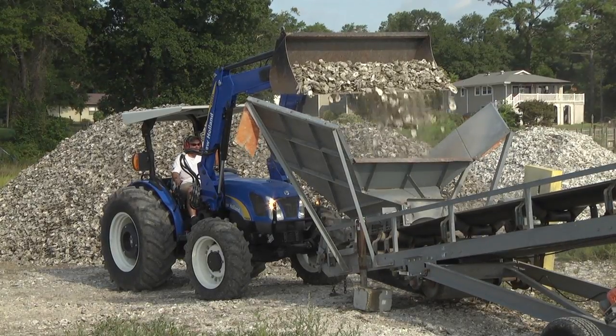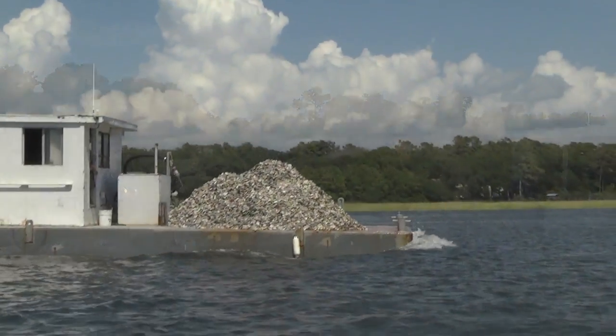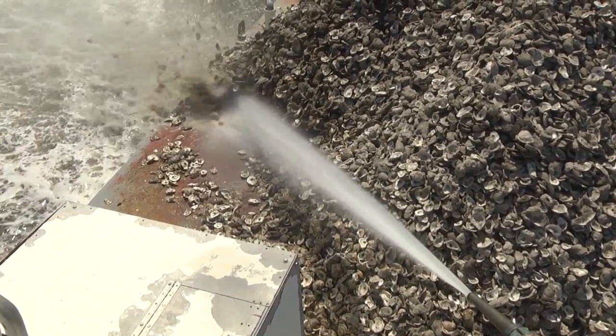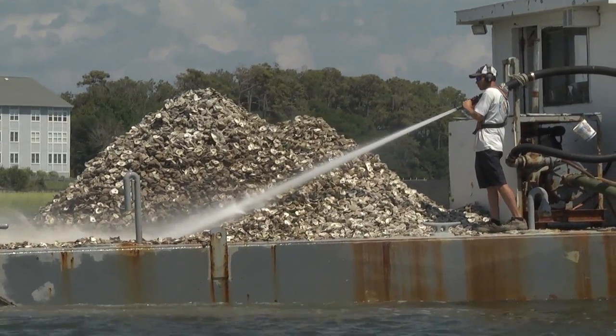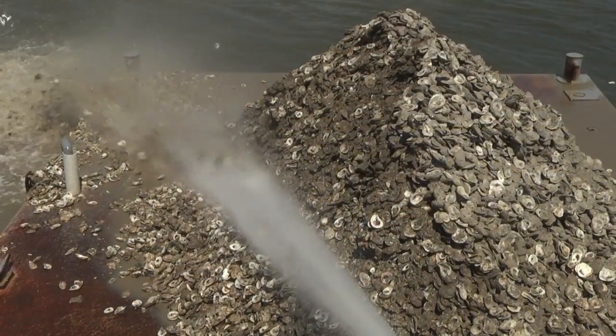The recycled shells are delivered to a holding facility on the coast to cure. Then, just as a farmer plants seeds that grow into crops, the oyster shells are planted in coastal waterways for the next season of baby oysters. The process of planting cultch material — we blow the shell off and they land and form a nice hard substrate for the small spat, or small baby oysters, to attach to.